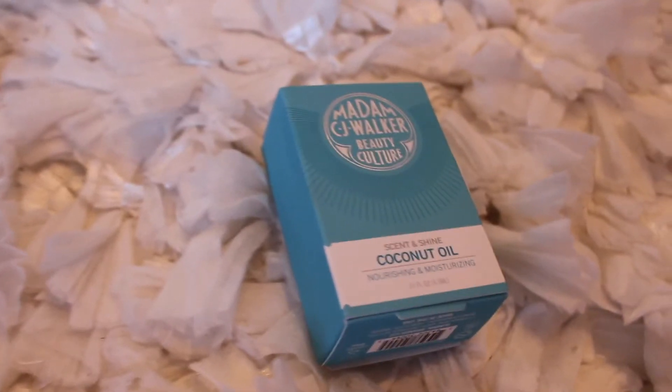It's a little box — Madam CJ Walker Beauty Culture Scent and Shine Coconut Oil, nourishing and moisturizing. It deeply nourishes and protects curls with a fast-absorbing, lightweight, multitasking treatment oil. It helps maintain curl definition and healthy shine, subtly scented with woods, coconut, and sweet vanilla notes to refresh hair between washing. It's just a little thing of coconut oil — that's perfect. My ends get super dry; I have naturally curly hair. Once a week I put in coconut oil, massage it into my scalp for about 15 minutes, put it on my ends, and sleep with it overnight to help maintain shine and help with split ends. I've also read that it can help your hair grow faster, so I'm really excited to try this.